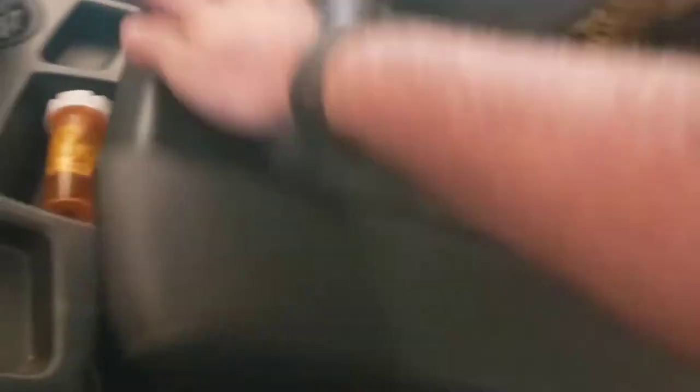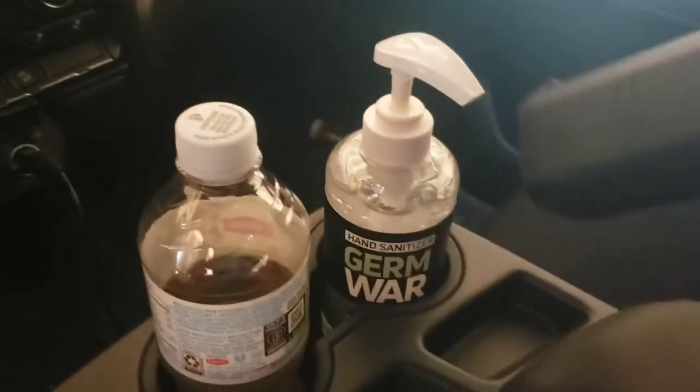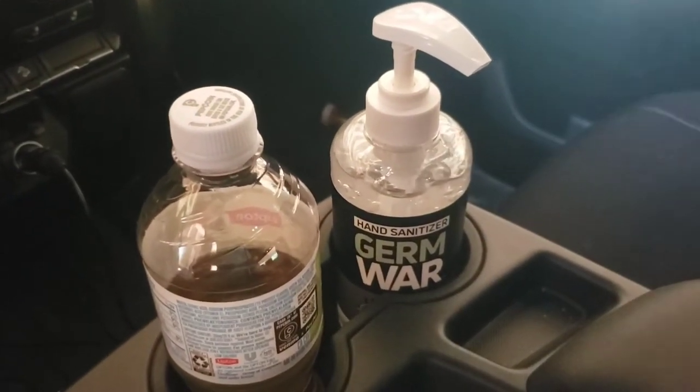I've got air fresheners, a multi-tool, a small USB power bank and its charger, and a car wash brush. I usually keep my good sunglasses case in here - it used to ride right where the hand sanitizer went, but because of the COVID mess I keep the hand sanitizer there now.